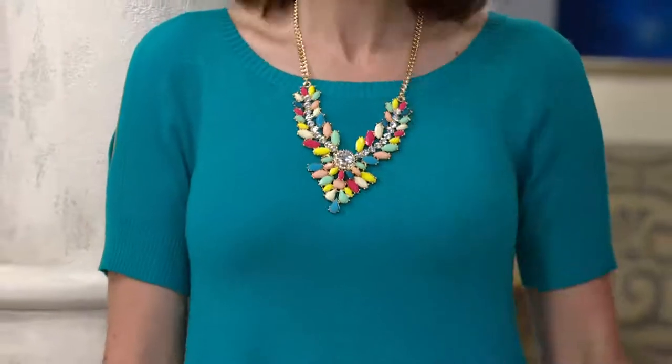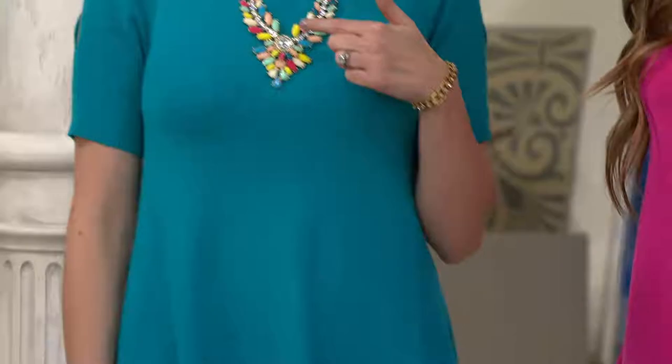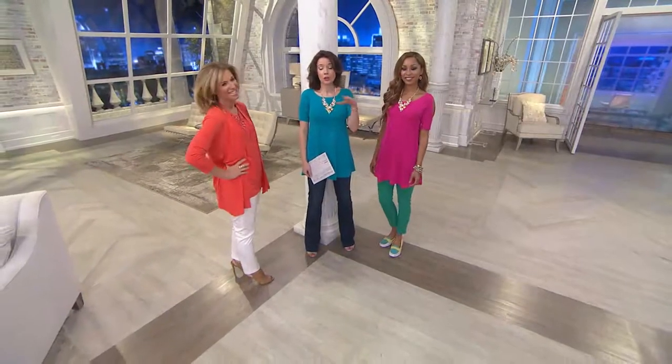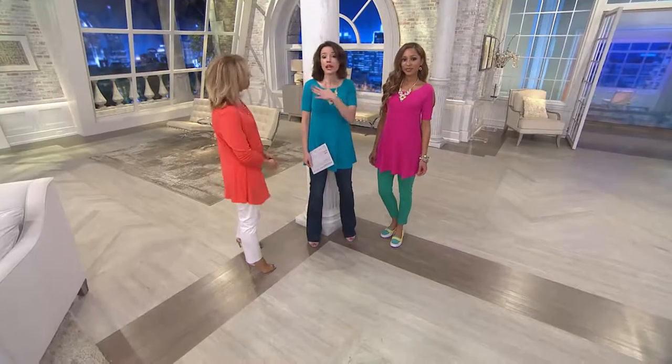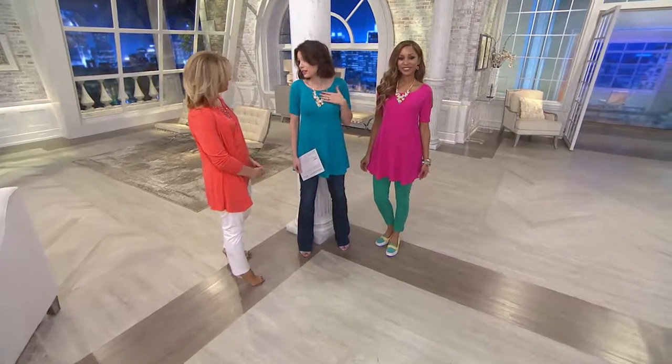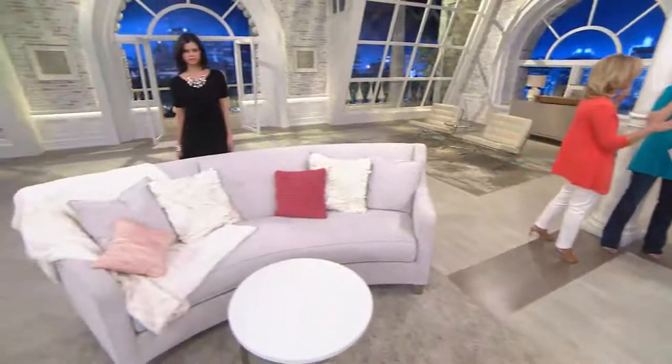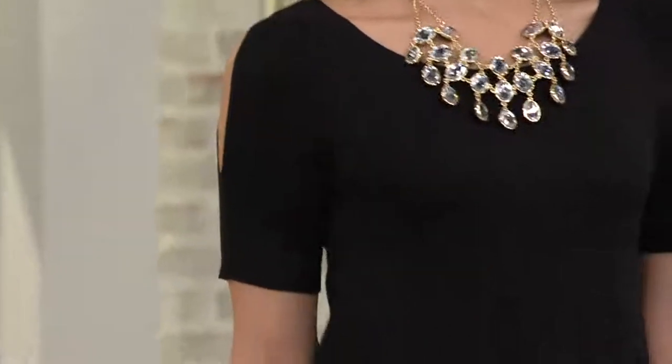That necklace is available on QVC.com, and if you go to my Facebook page, Sandra Bennett QVC, there is a link called Sundays with Susan that'll take you back to everything in this show. My jewelry is really trending now — I'm so excited about it because it's new to my collection, only the past few years that we started doing jewelry.